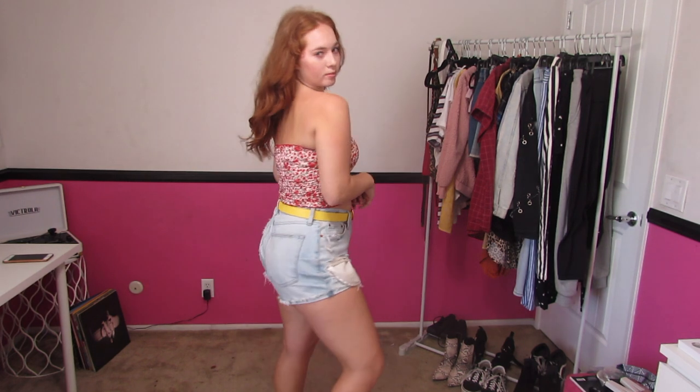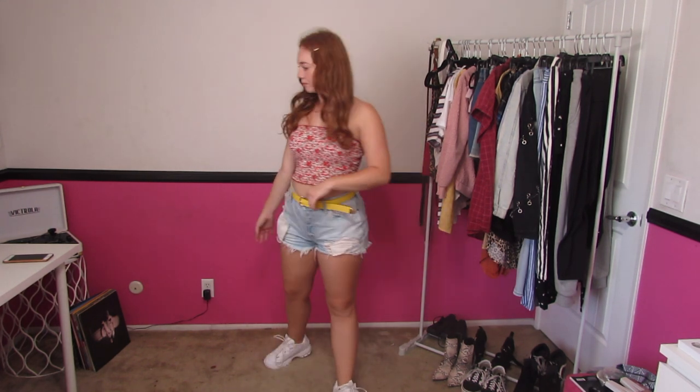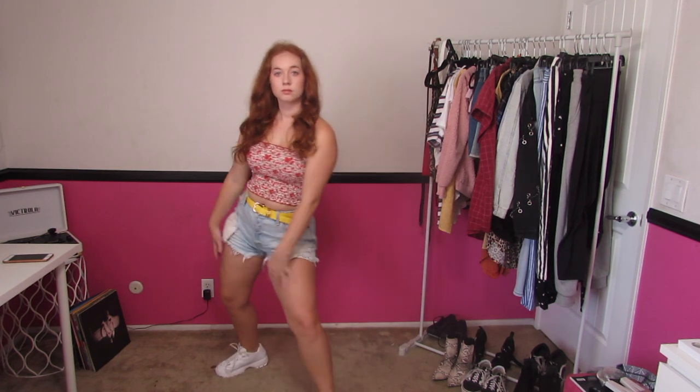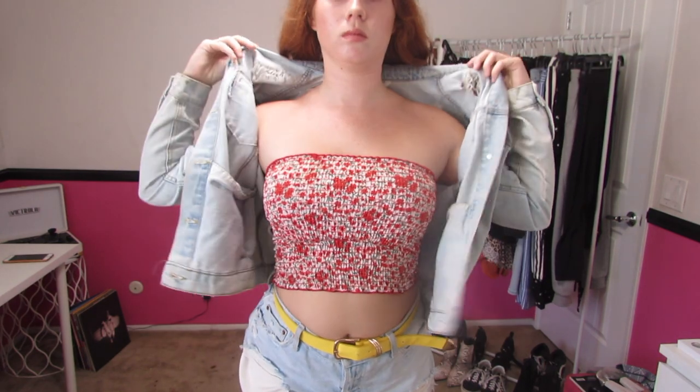Here I just have a tube top, belt, shorts, and Fila shoes. I know this isn't the most dress code appropriate outfit, but to fix that and to not distract boys when we show our shoulders — oh no, shoulders — we're going to put on a jean jacket to conceal that so boys don't fail school.